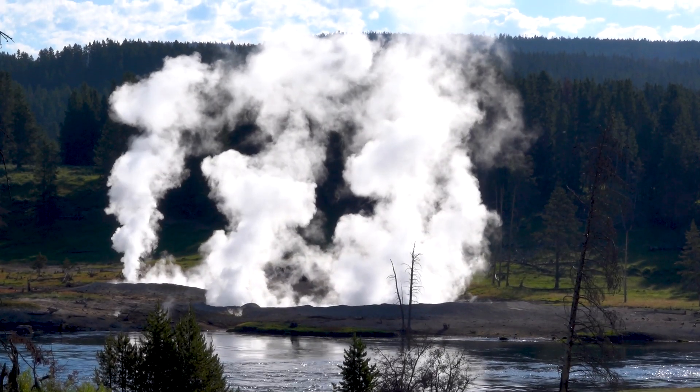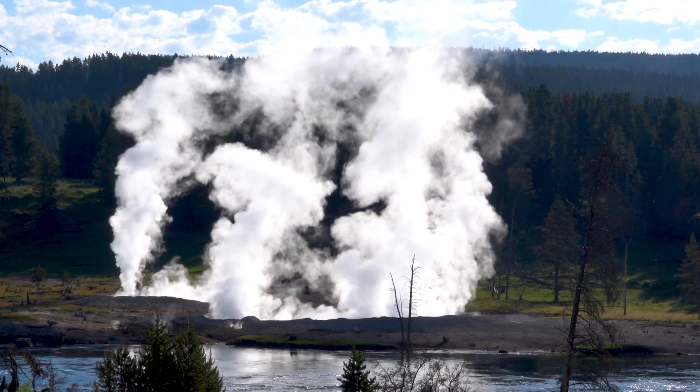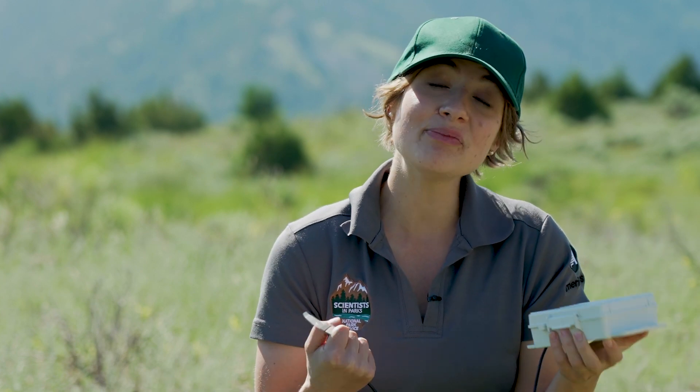My research is very data science driven, so I use computer programming and statistics to process and analyze the data so that people can actually find out how much heat is leaving the park from hydrothermal features. Abby and other SIP interns bring specific skill sets and actually take on projects we're not doing, creating new projects that fill holes in our understanding of the geologic system here.